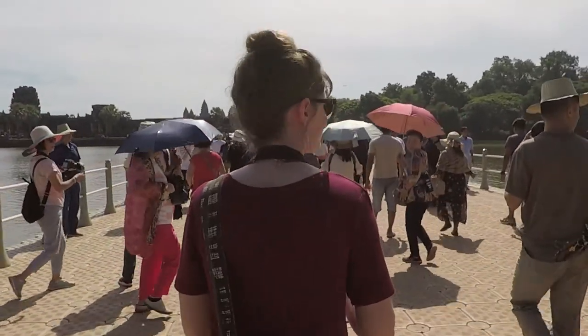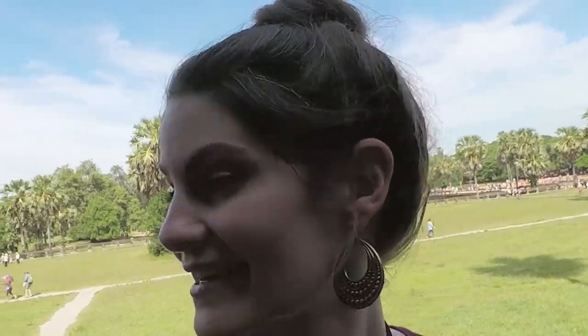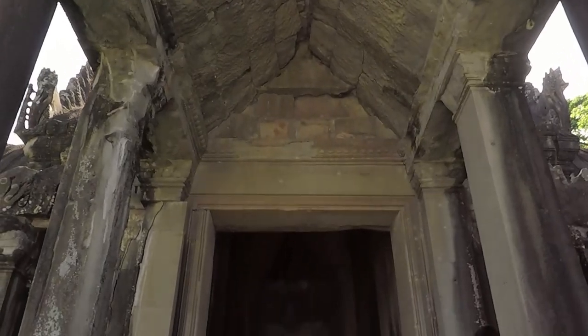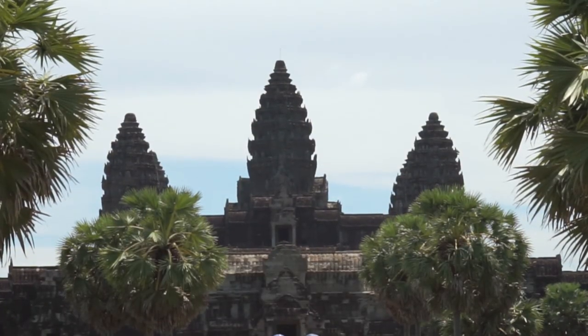To get into the Temple of Angkor Wat, we join thousands of other visitors on the 10-minute walk through the hot Cambodian sun before passing through the outer gallery to find the Temple's iconic towers looming above.